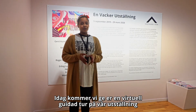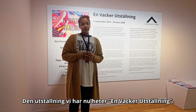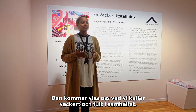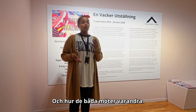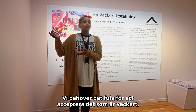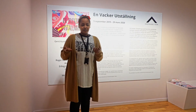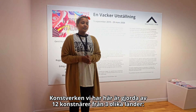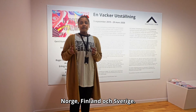Today we're going to give you a virtual guided tour of our exhibition, which is called The Beautiful Exhibition. It will show what we call pretty and ugly in society, and how both of them need each other to survive. We need the ugliness to accept what's beautiful, and we need the beautiful to accept what's ugly. The artwork we have is made by twelve artists from three different countries: Norway, Finland and Sweden.